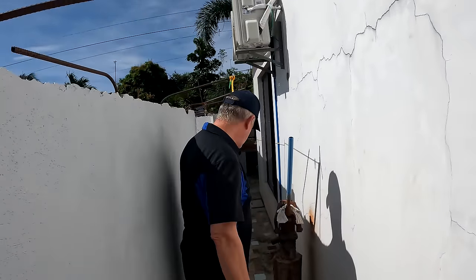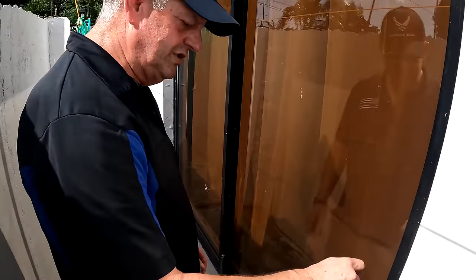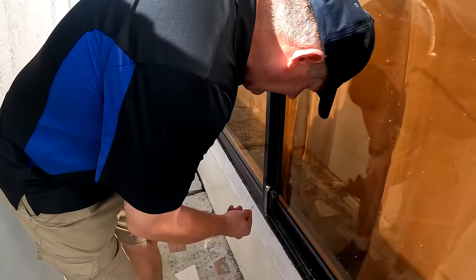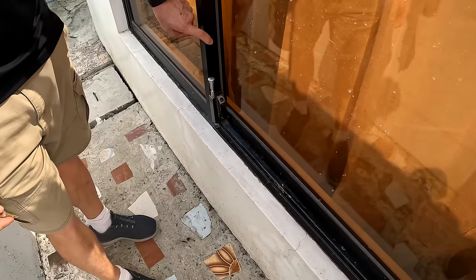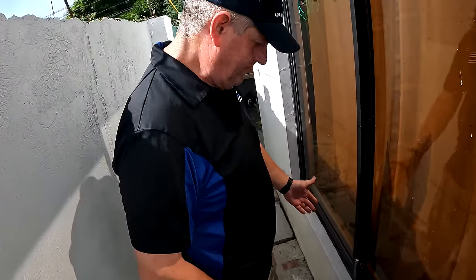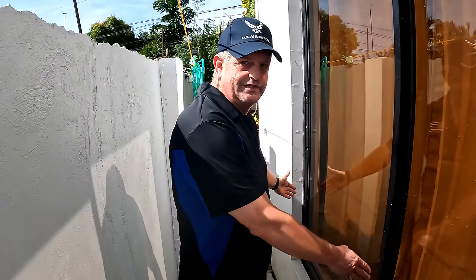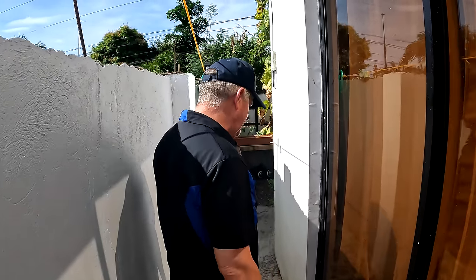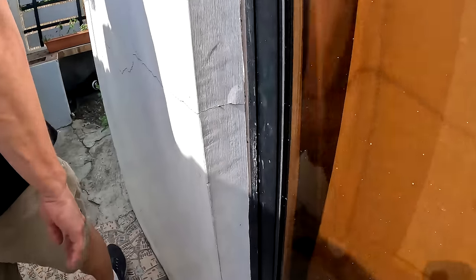They pressure washed everything and repainted the walls. A tip about the sliding glass doors here — they're very cheap and just have that one little hook. David drilled a hole and added a proper lock mechanism to hold the door closed. He's planning to cut some PVC pipe and put it on the other side for extra reinforcement at night, since there are no bars on the windows.